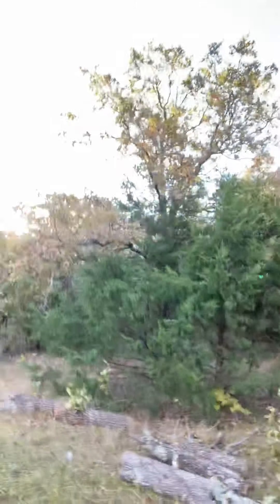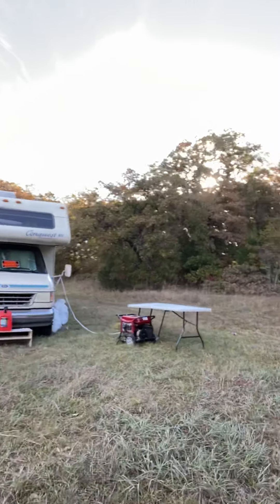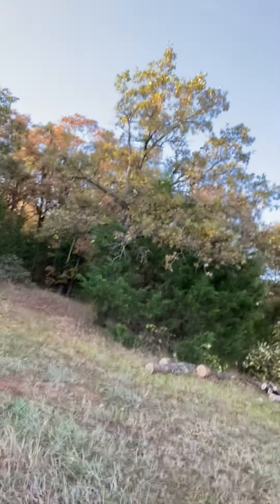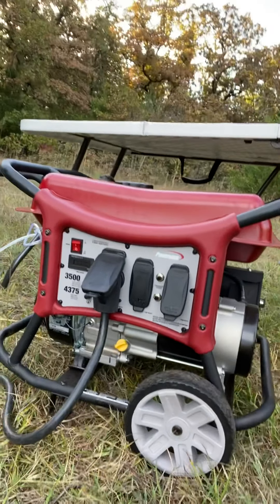We decided to settle here in Oklahoma. Here's a Powermate 3500 that I just bought from Walmart — I was looking for a cheap generator because we're going to be doing solar panels soon.